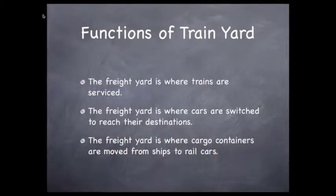Here are some sentences that relate these functions of the Oakland train yard. The freight yard is where trains are serviced. The freight yard is where cars are switched to reach their destinations. The freight yard is where cargo containers are moved to rail cars. These are very good, correct sentences relating the functions of a train yard.